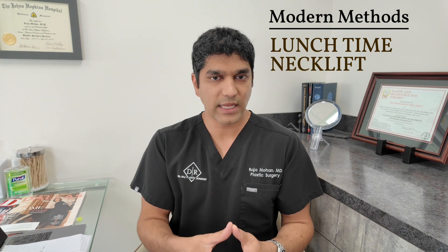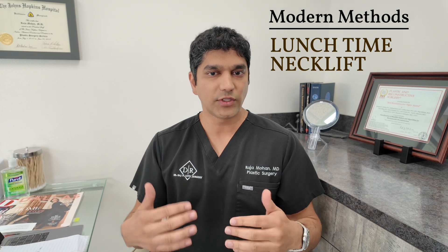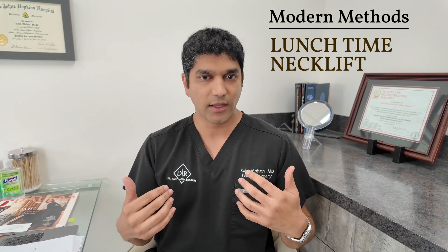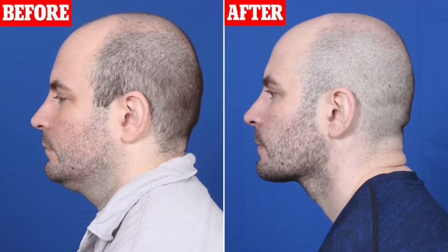This is ideal for people in their 20s, 30s, and 40s who are seeing the earliest signs of aging, where liposuction alone is not going to work and they need something a little more to rejuvenate the neck and jawline. In the pictures I'll show, you can see that with this procedure it's a major transformation for the patient who underwent it.